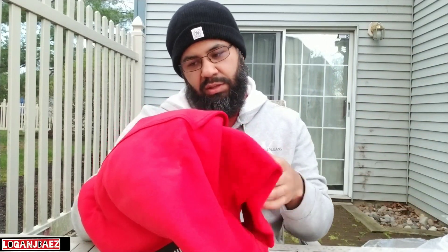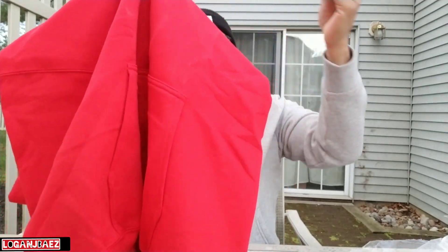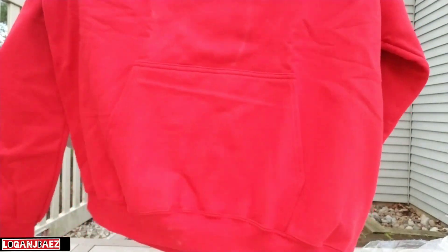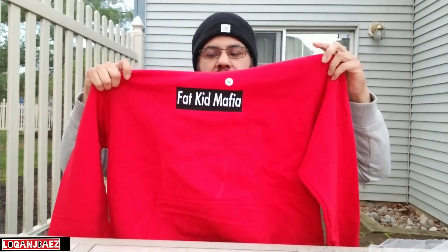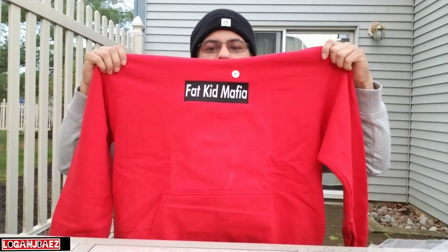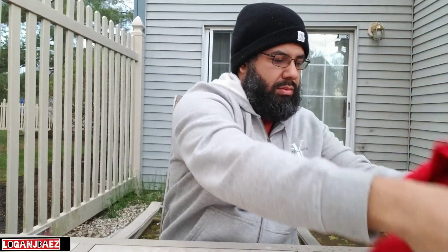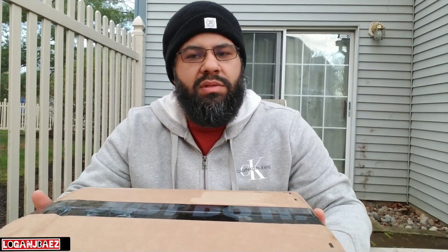I was like, man, this came stained, but no — it was some kind of material and it just came off. Quick show — it's got an extra large. It does. Fat Kid Deals on Twitter as well. Let's get into the Nike unboxing.